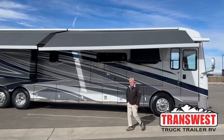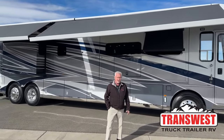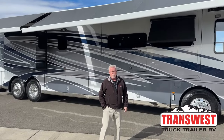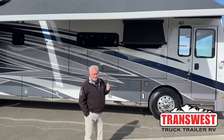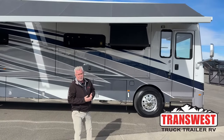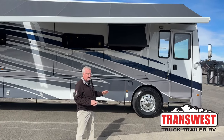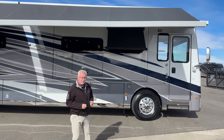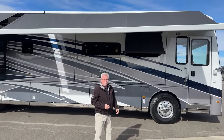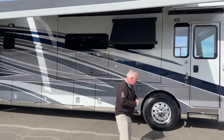Good morning everybody and welcome back to Transwest Truck Trailer RV of Frederick, Colorado. My name's Mark, and today I'm going to show you a really nice unit — this is a Dutch Star 4326 model that just came in. It's the bunkhouse model and I really like this floor plan. There are a lot of cool features and a lot of new things for 2023, so let's go ahead and get started with the outside.